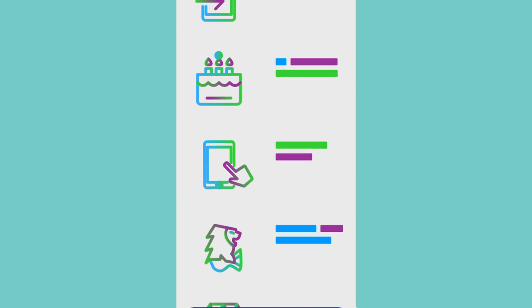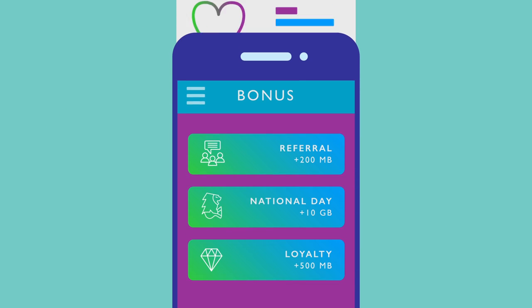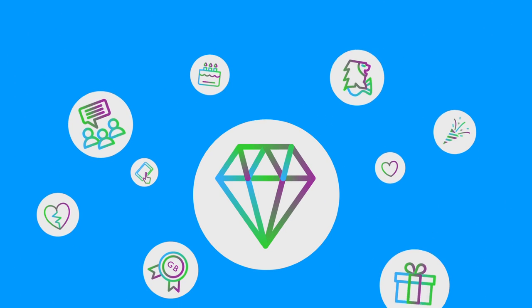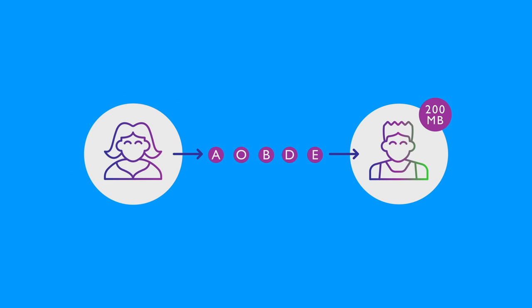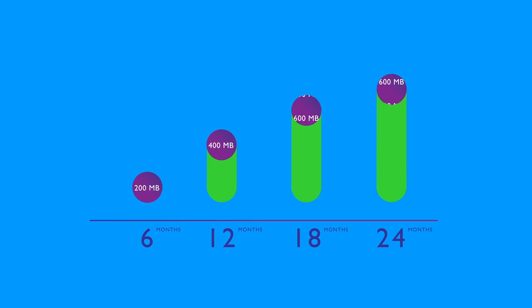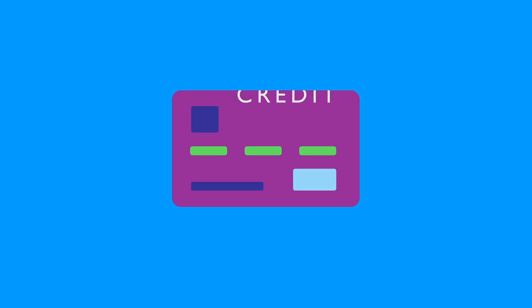Keeping tabs on your bonuses? View active bonuses as well as your leaderboard ranking. With unlimited bonus data, earn free data each month by sharing your referral code or simply sticking with Circles Life.